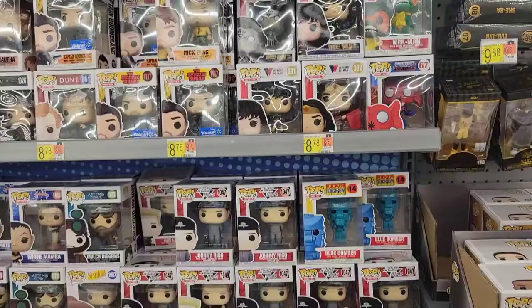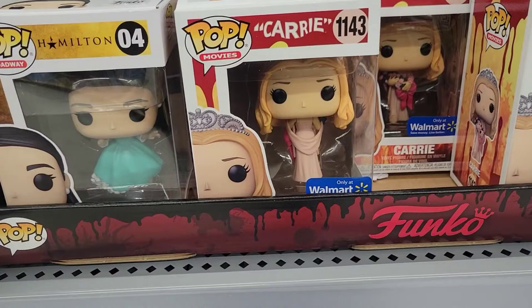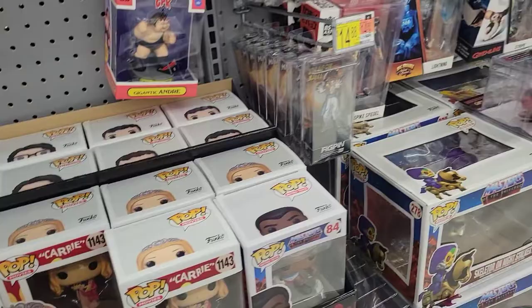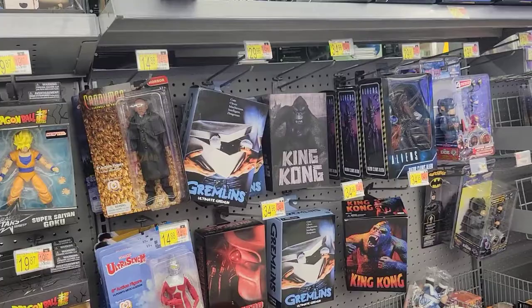Walmart in the Funko NECA section — I do have the Carrie in her gown with a twisted head, it looks like. Head twisted around — that looks pretty uncomfortable. Pretty much the same old same old here. Couple pizza turtles, and they have the Gargoyles now at Walmart.